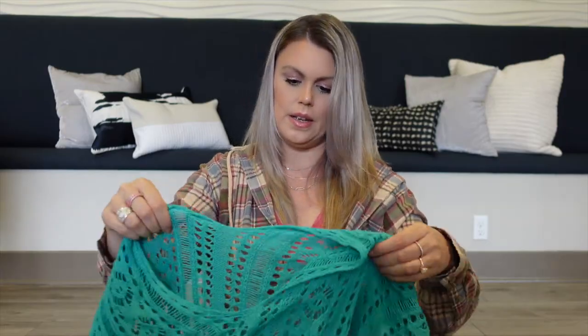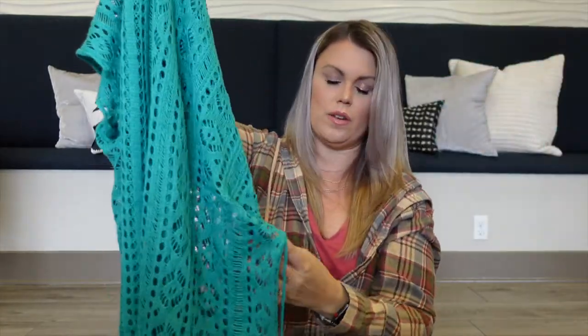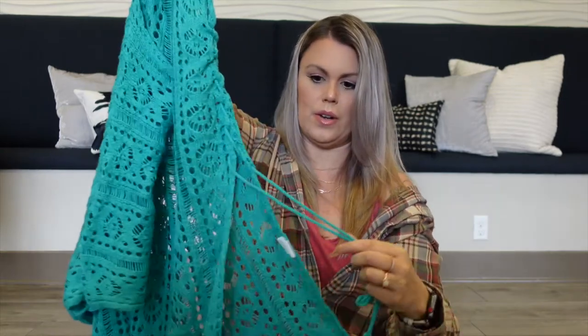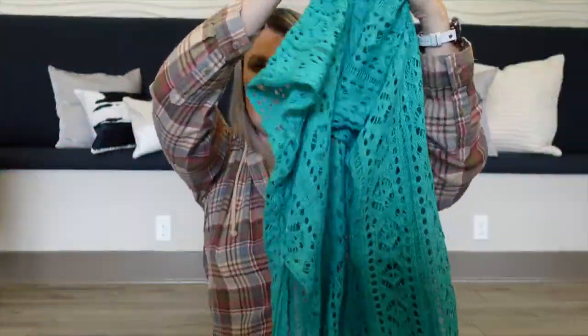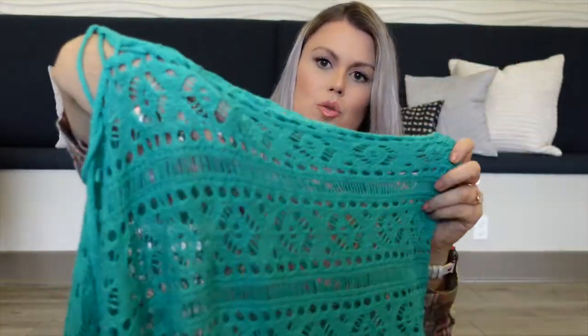Lastly is this swim coverup. Swim coverups are something you just can't have too many of, even if you don't wear them all that often — they're just fun to have. This one has some side tassels that you can pull to scrunch up the sides. It has big arm holes and a nice open V-neck so you can just throw it right on. It's a smidge longer in the back than in the front. It's see-through but the crochet holes aren't super huge — it's a really nice soft material, not so heavy that it'd be hot.